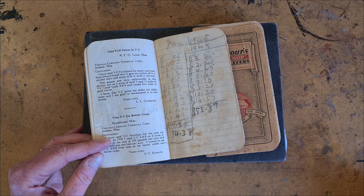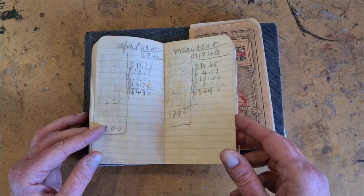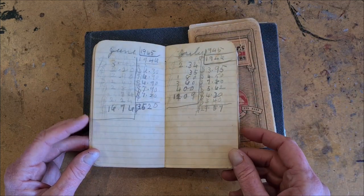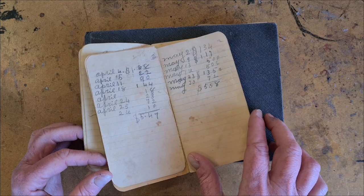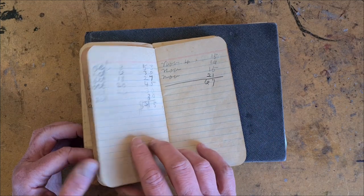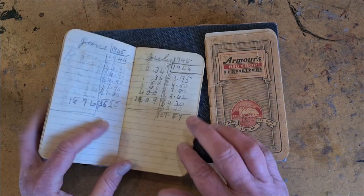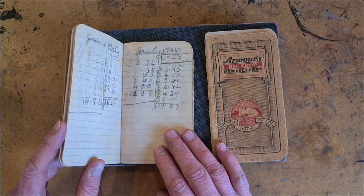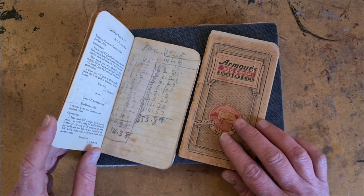She had five kids and times were hard. She managed at some point to get a few hens and started a little business selling eggs — the money was much needed. These are the notebooks of her accounts. I never met her, and this is just about all I have — this and one photograph. But let me tell you, these notebooks are so precious to me. They truly are treasure and a connection to a woman that I really wish I could have met.